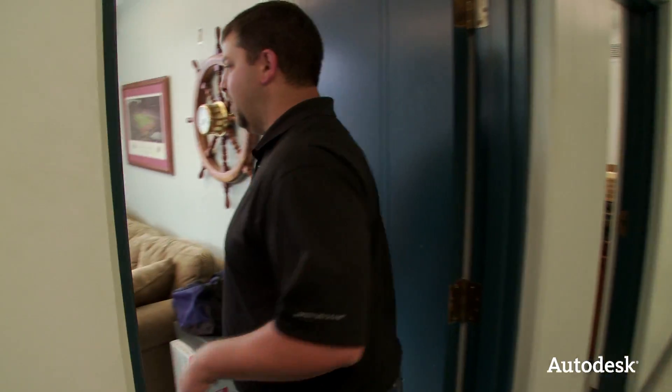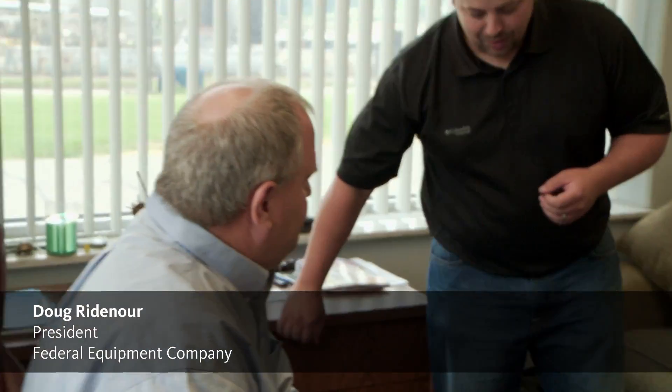So the next thing I want to find out is how a private company the size of Federal Equipment is able to land a $55 million defense contract. I'm here with Doug Ridenour, the president of Federal Equipment. Doug, tell me a little bit about Federal Equipment and how a company your size is able to land such a large defense contract.